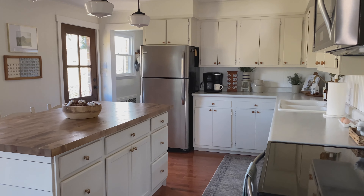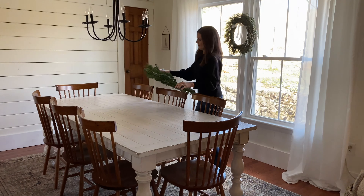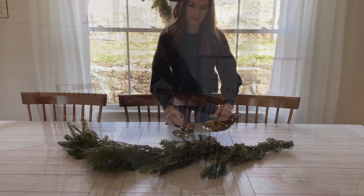I still need to finish this side of the kitchen — I need to add some greenery somewhere, maybe a wreath, I'm not sure. But check back next week for the home tour and I should have that area finished by then as well.